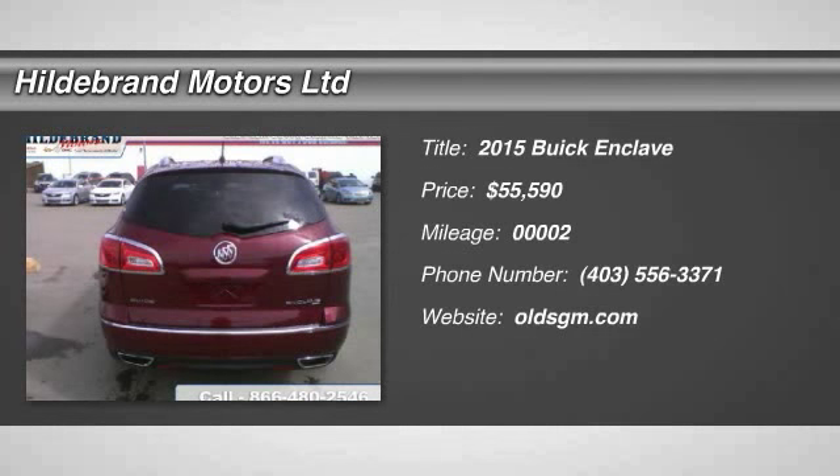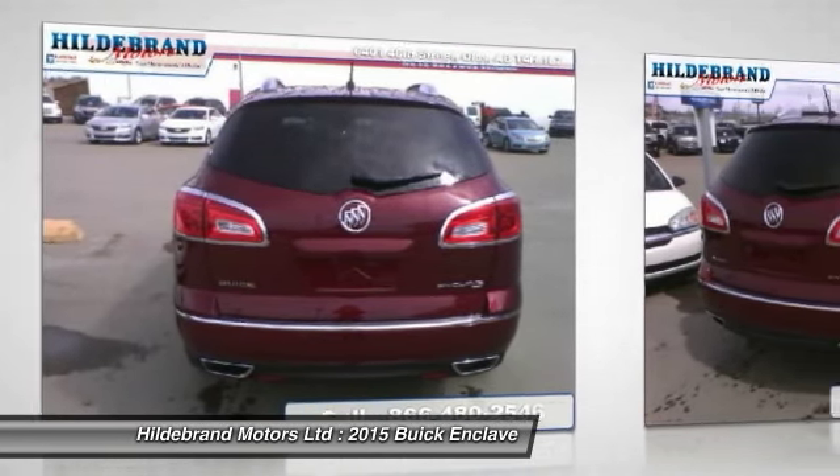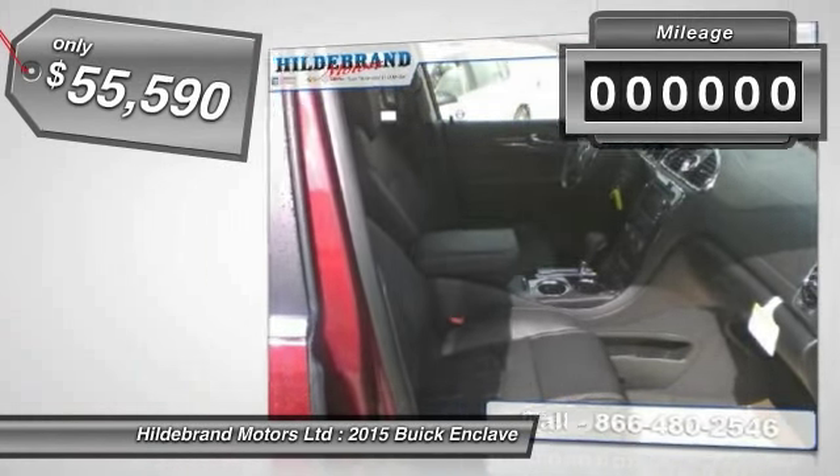The 2015 Enclave. The Enclave offers three rows of seats standard, with seating for up to eight passengers. Not only is it roomy and stylish, but Buick really did its homework on this vehicle — they did not cut any corners.